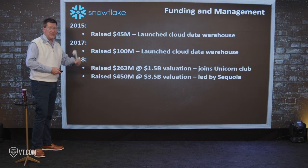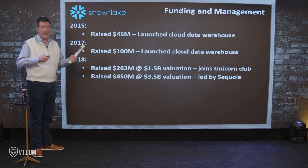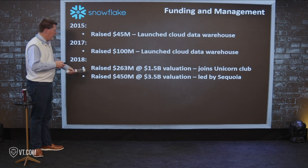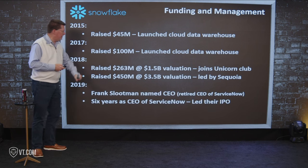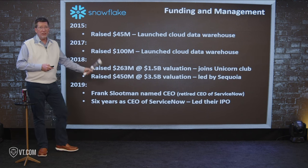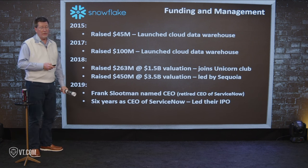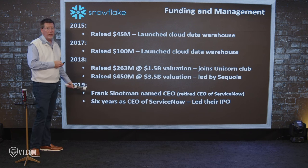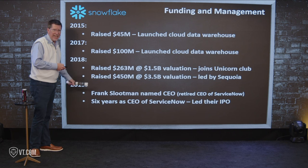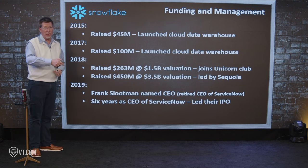2018 was immediately pre-COVID, and now AI was on people's lips — data warehouses were big. Then in 2019 they recruited Frank Slootman as CEO. He had been with ServiceNow — a fantastic company — and had taken them through their IPO with great success. This guy had driven companies that were going to be big in tech, and had the success of an IPO and great leadership under his belt. Six years at ServiceNow leading that IPO — he'd kind of retired in quotation marks, made a bunch of money, and was figuring out what to do next. This was seen as a great, great hire.